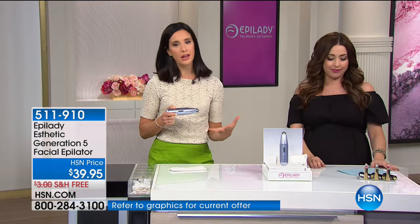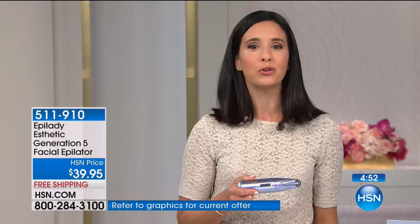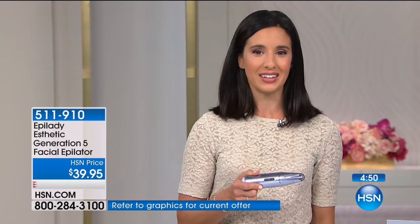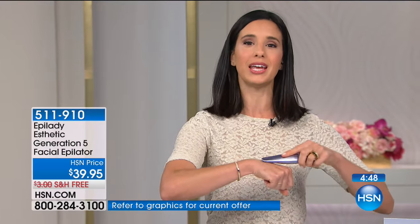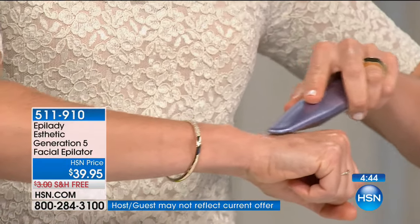We're applying creams, makeups, and beautiful things to our skin. You want to apply them on your skin, not on a layer of peach fuzz or fine hair. My problem is always over here — I use it whenever I notice hair coming back. At the beginning I used it more frequently, then eventually I put it away for weeks at a time and only pulled it out as needed. Keep it moving in little tiny circles, feeling it glide along your skin.